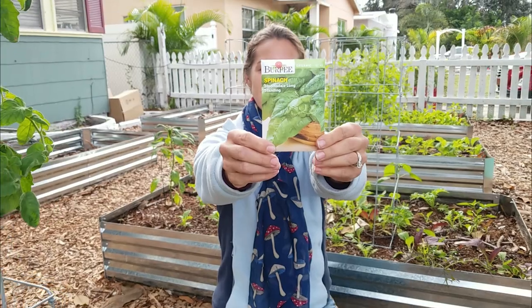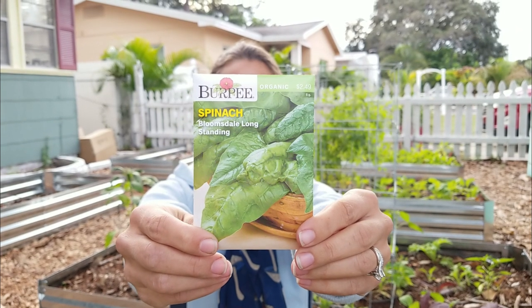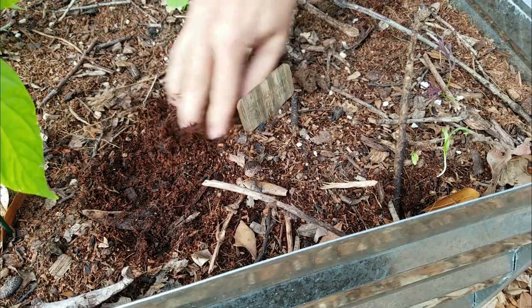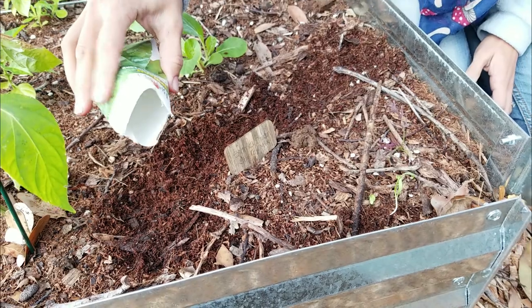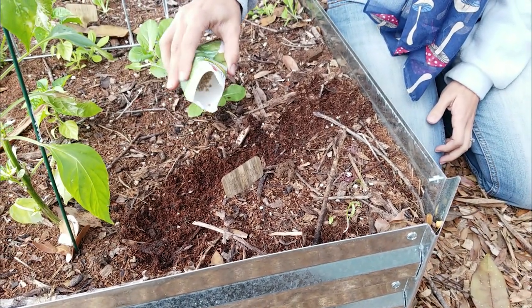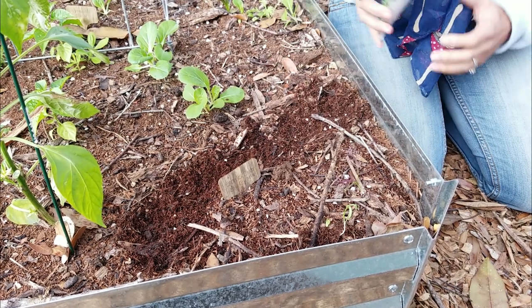My first pick for the winter garden is Bloomsdale longstanding spinach. It's a crowd favorite — everybody uses spinach, such a common leafy green that almost anybody can get behind. Unfortunately, we do have a super short growing season here in Florida. We're talking about just a couple of months to get the seed in the ground, just because they really do like cool weather and clearly we don't get a heck of a lot of that here in Florida.